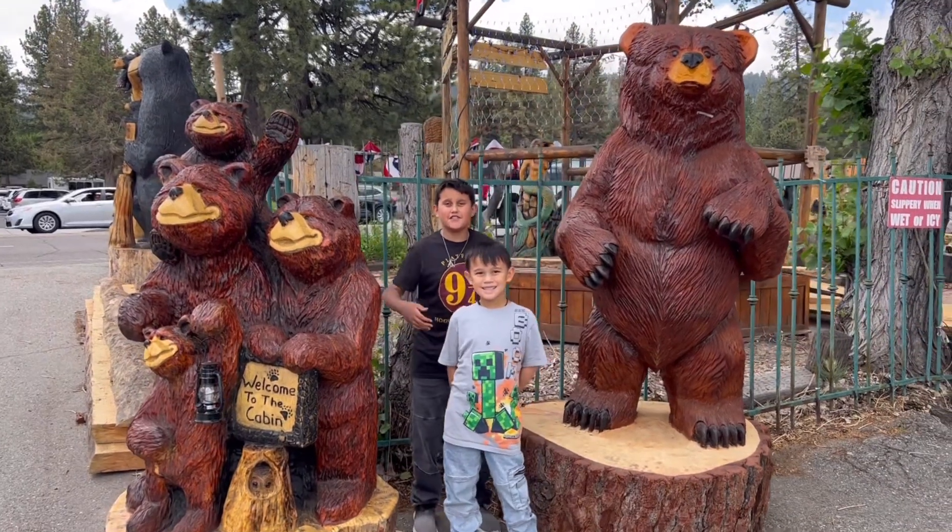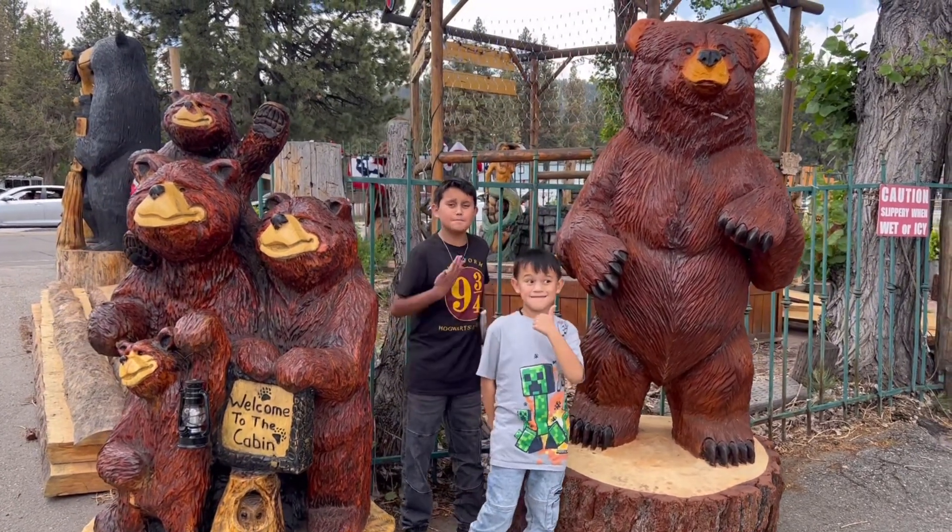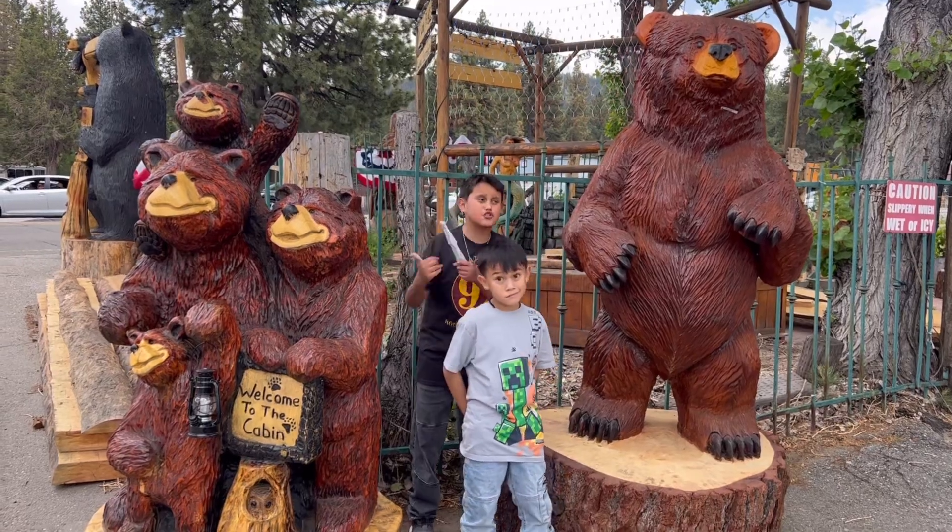We just finished another geocache. You guys should totally come here and check out this amazing art — there are so many bears here.